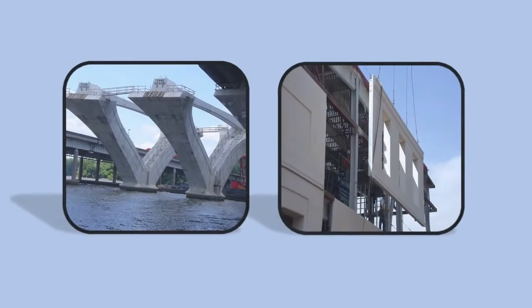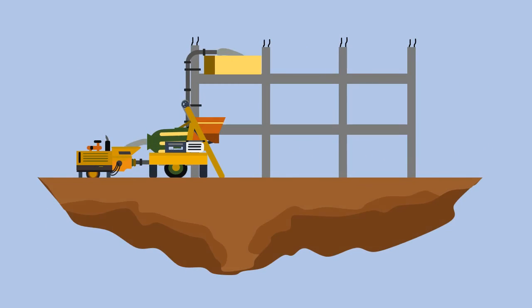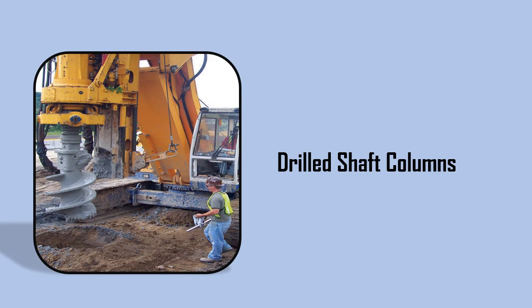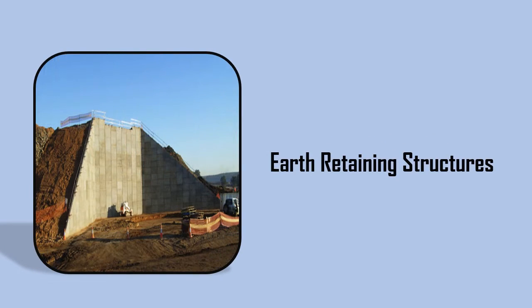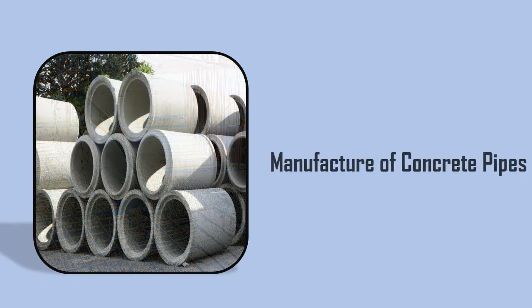Self Compacting Concrete is mainly used in areas of congested reinforcement. It is also used in bridges and precast sections, and can be easily pumped to the specified point. This type of concrete is ideal for drilled shaft columns, earth-retaining structures, areas with high concentration of rebar, and manufacture of concrete pipes.